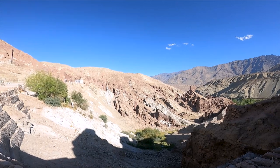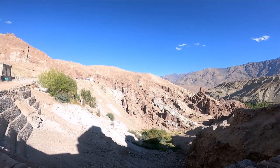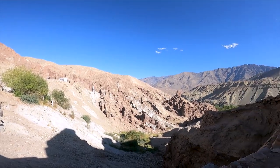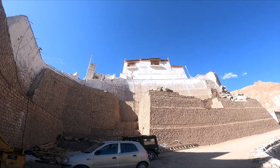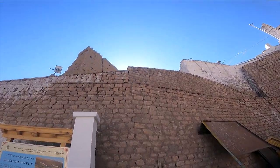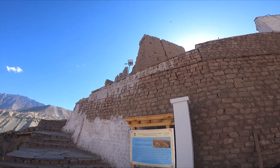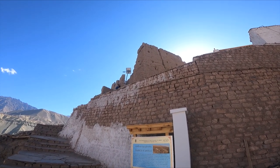We have arrived at Basago Castle, Gompa Palace, whatever you want to call it. It doesn't look like much anyway. This is the complex now and this looks like the original castle from its time.